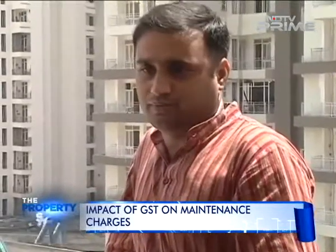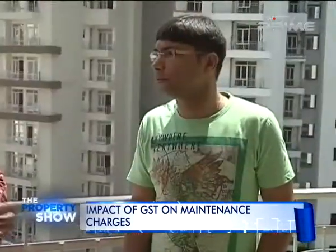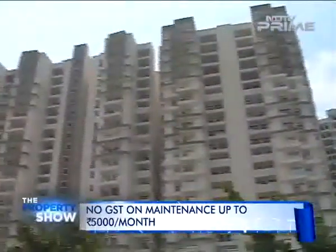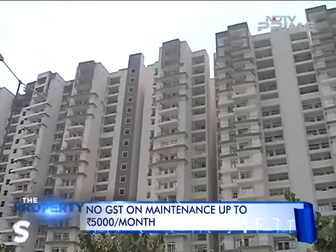Our colleague Oynitam finds out what's happening in certain societies of Greater Noida West, a prime property destination of NCR. These home buyers are worried and feeling helpless. Despite the fact that their monthly charges are barely 2,000 rupees, their builder has charged 18% GST on their maintenance bill.